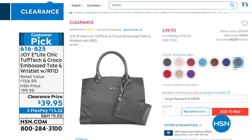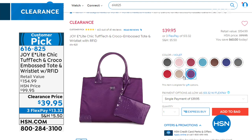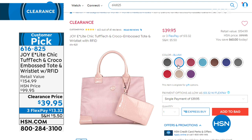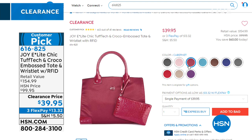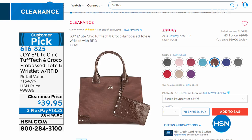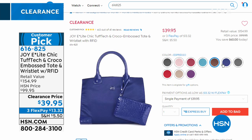You can buy almost three totes for what you used to pay for one. A great idea is to stock up for gift giving — buy three or four, stow them away, and when the holiday season or a birthday comes you'll have a really nice gift that looks like you paid five to seven times the price because you got it at a great discount today. Item number 616825.